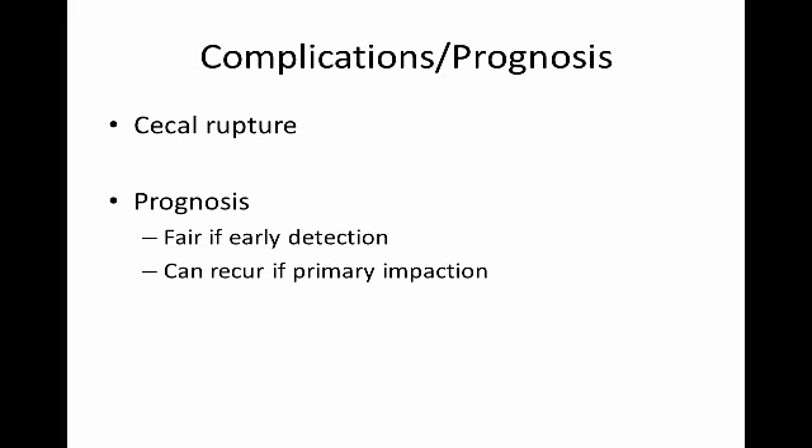Unfortunately, these impactions can rupture without showing many signs at all. One of the most nightmarish cases I had as an intern involved a horse that was transferred to me, started colicking, had a huge cecal impaction on rectal exam, and by the time I got the surgeons in the building, it had ruptured — all within a couple of hours. Prognosis is good if you detect them early, which means you have to be watching for them. The primary motility-related impactions can recur, but it's not that common.